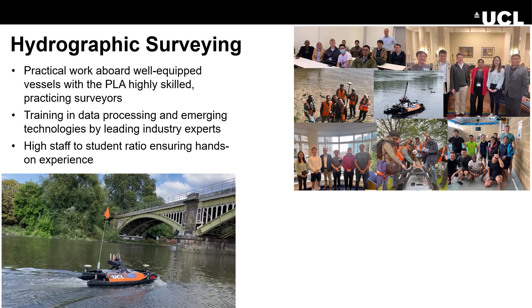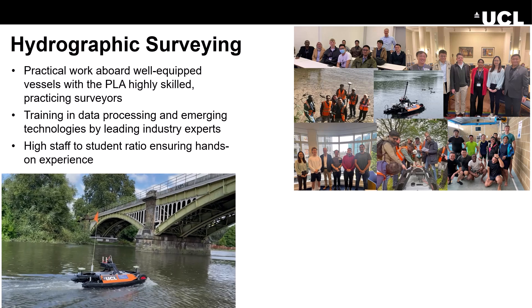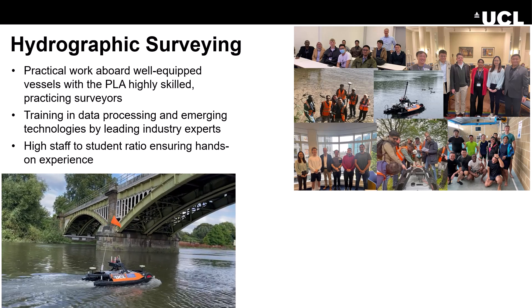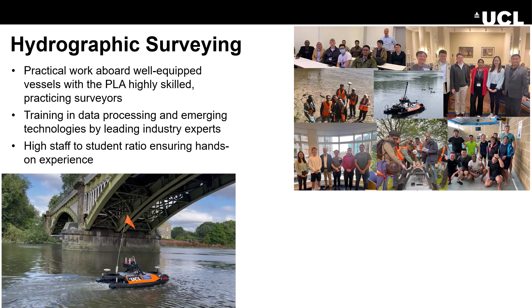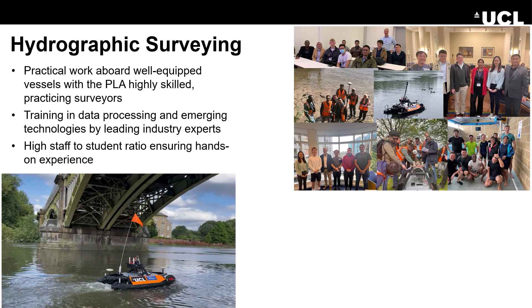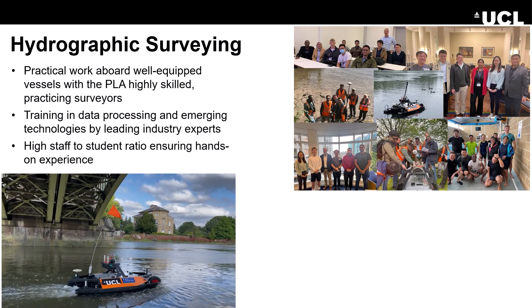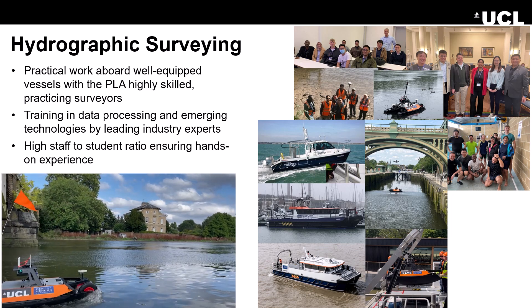The hydrographic surveying route is a particularly exciting option. It offers practical work aboard well-equipped vessels, training with the Port of London Authority's highly skilled practicing surveyors, training in data processing and emerging technologies by leading industry experts, and a high staff-to-student ratio ensuring a hands-on experience.